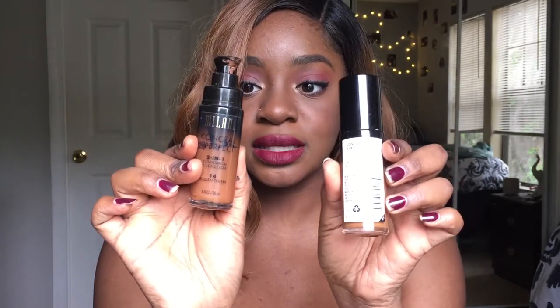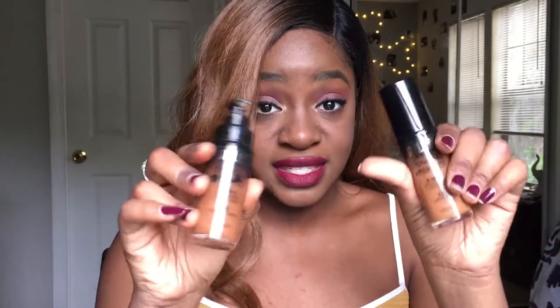My number four favorite foundation is the Milani Conceal and Perfect 2-in-1 Foundation and Concealer. I love this foundation because it gives you a ton of coverage and has a very skin-like finish — not overly dewy, not overly dry. I very rarely wear this on its own. I usually mix it with other foundations: if a foundation doesn't have a lot of coverage, I'll put this in to give it coverage. If the color is wrong, I'll use this to warm it up or deepen it. It's basically my mixing medium.